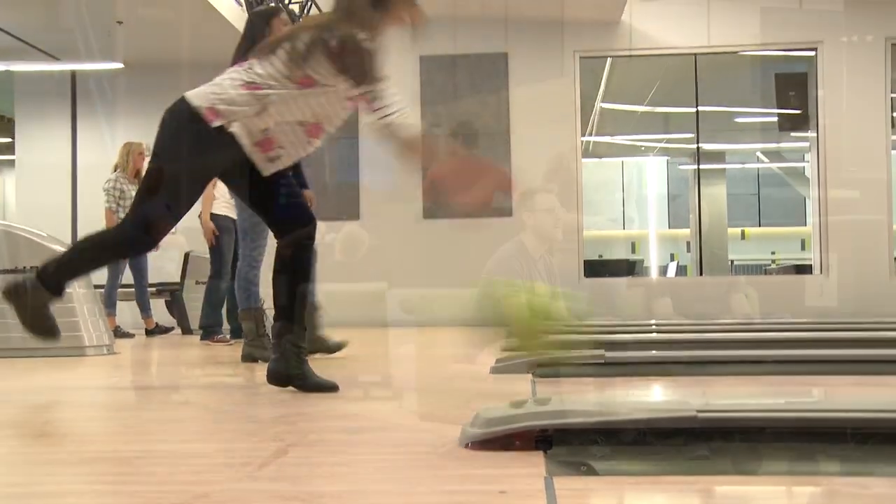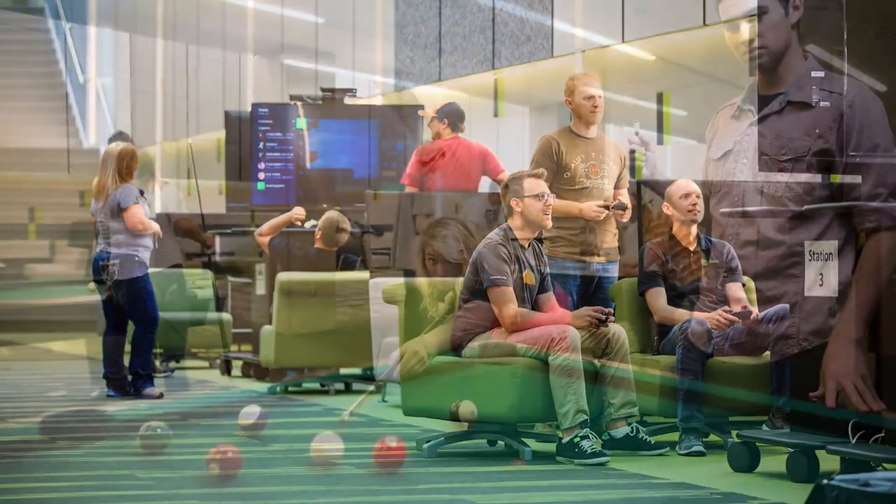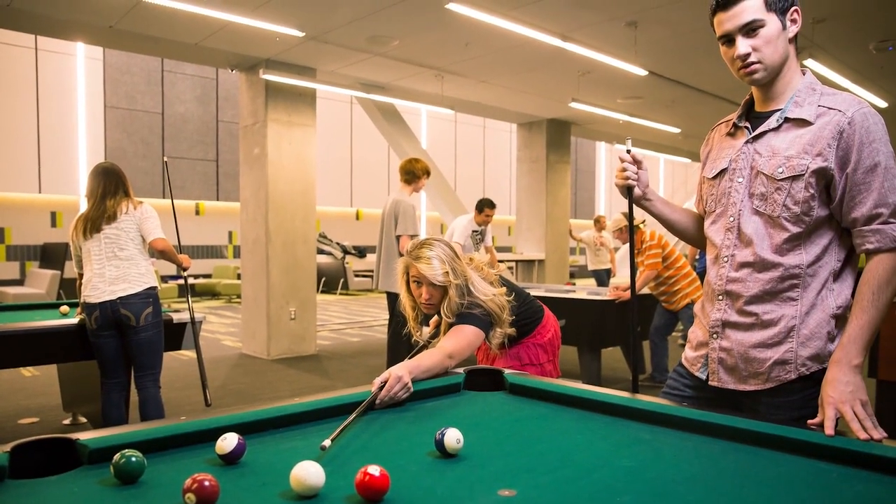We also have bowling alleys, video games, foosball, and pool — all sorts of activities for students. And lastly, we have the Reflection Center, which is a place for student meditation and prayer.